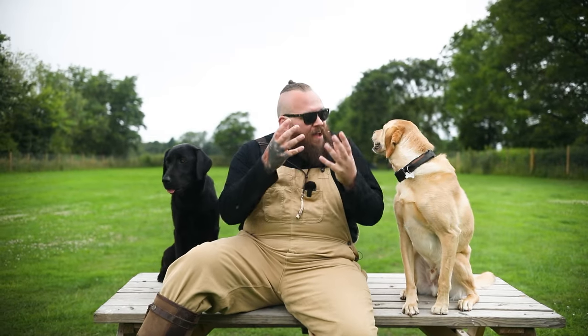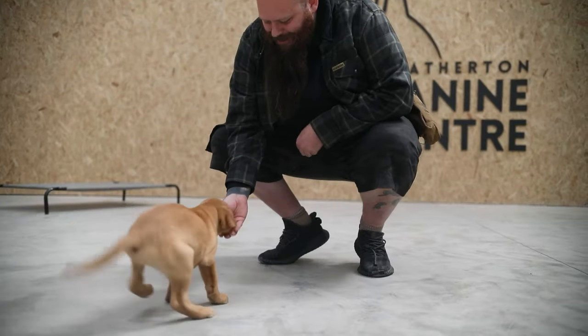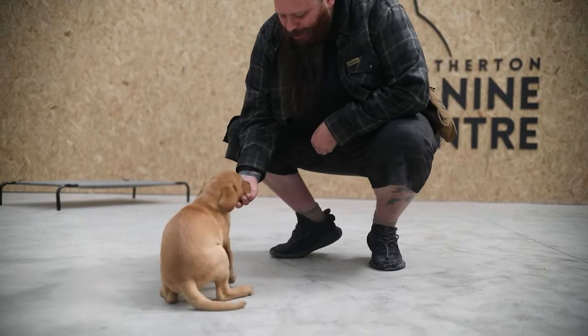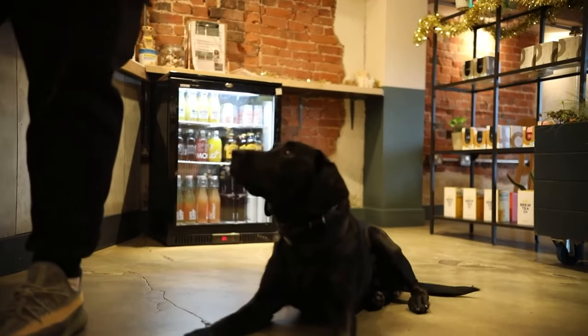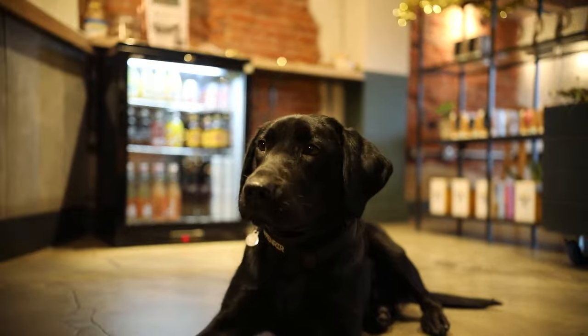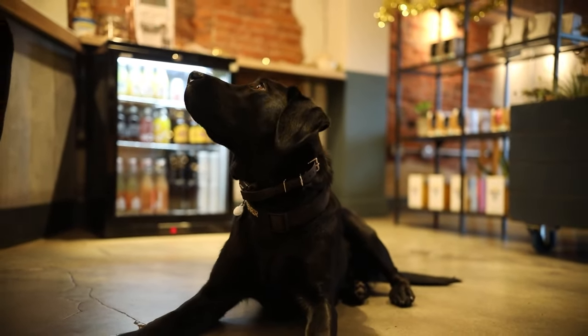Getting a Labrador Retriever may very well be the best decision that you will ever make in your life, but the reality is it might also be a pretty bad decision. So in this video I want to talk about three things that you need to know before getting yourself a Labrador.